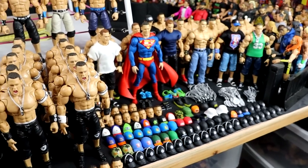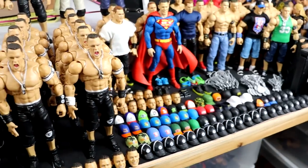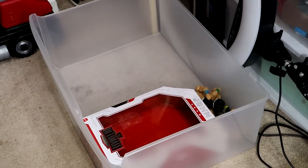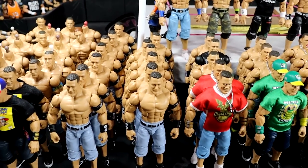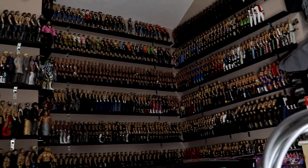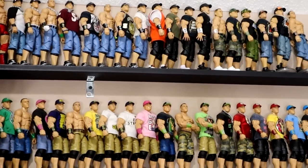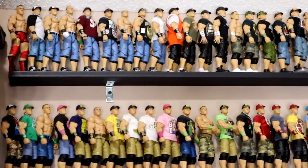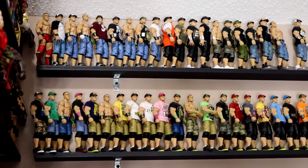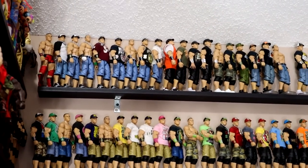I wanted to get into just the meat and potatoes of that long-standing goal and show off the John Cena collection. Down here on the floor I have my John Cena drawer, which usually goes right here — this top drawer. I have all of my John Cena figures except for the ones on display. Back when I started my collection, you go way back on the channel and find my room collections, like the first episode of My Damn Halls where I detailed the collection.